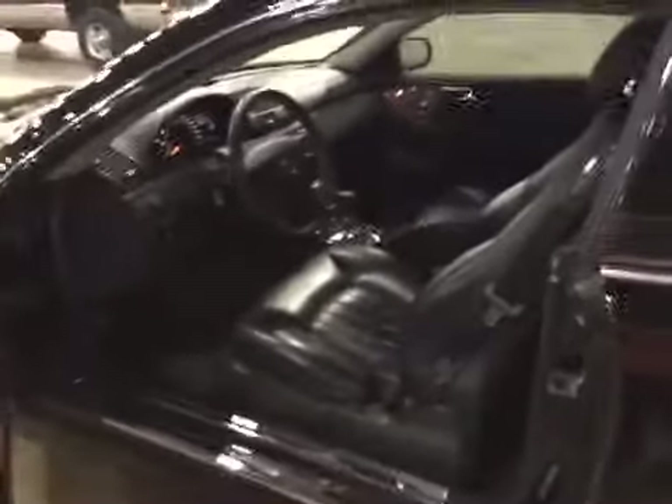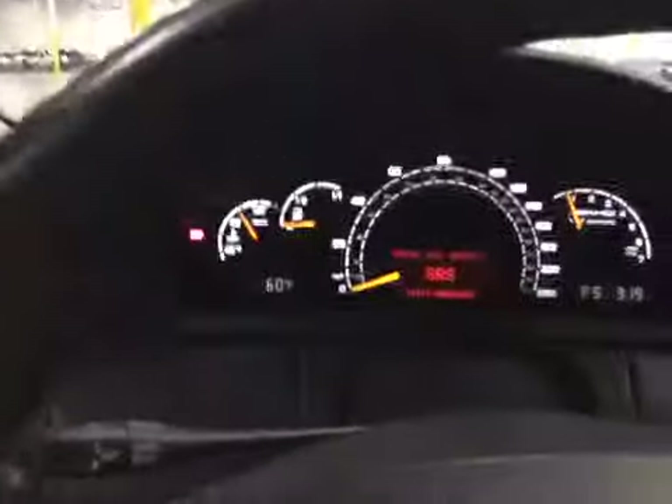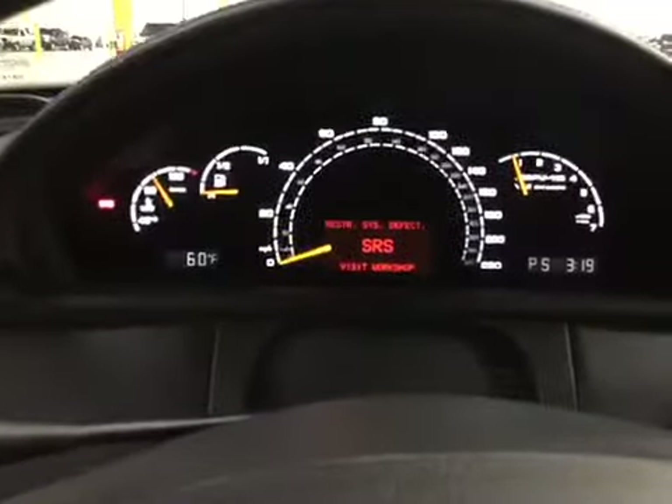Very nice car. The interior is very clean. We do have some average wear here on the driver leather seat. Here's the dash — the SRS light.